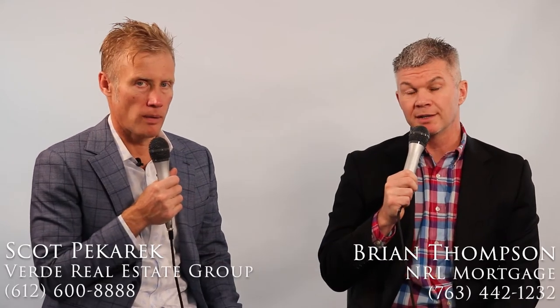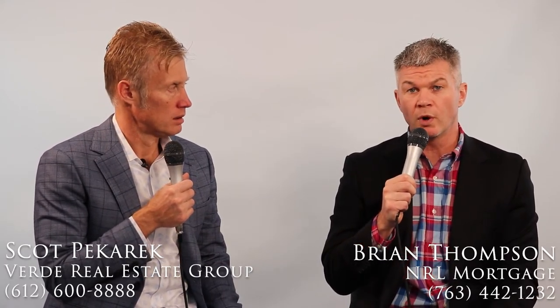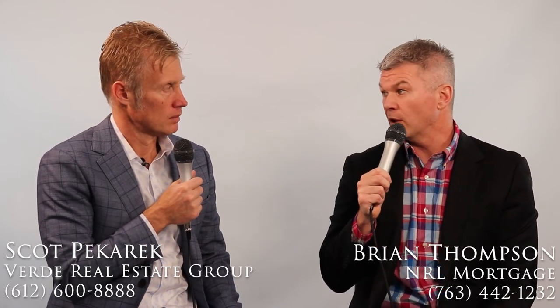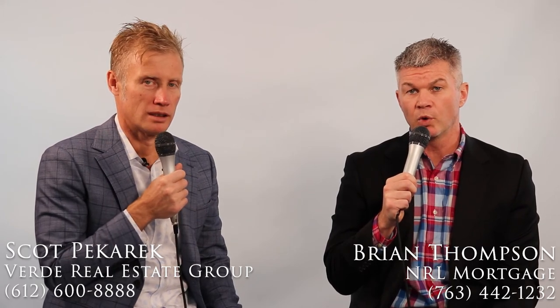If somebody wants to learn more, how do they get ahold of you? They can call or text me at 763-442-1232, or they can email me at brian.thompson@nrlmortgage.com.